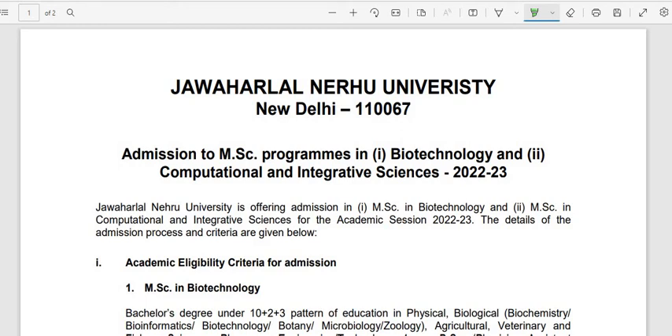Hi everyone, welcome to Study Buddy Homeschooling. Jawaharlal Nehru University, JNU New Delhi, has called in applications for MSc programs in Biotechnology and Computational and Integrative Sciences for the year 2022-23.